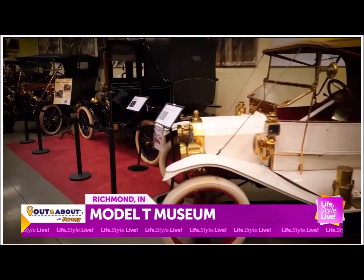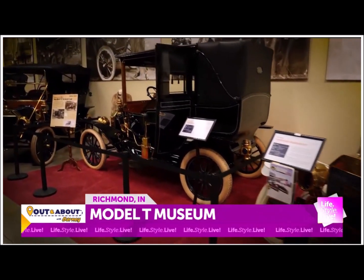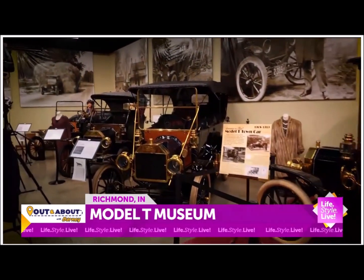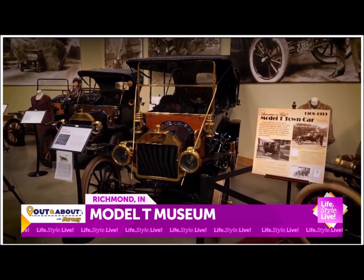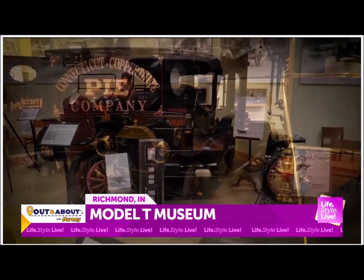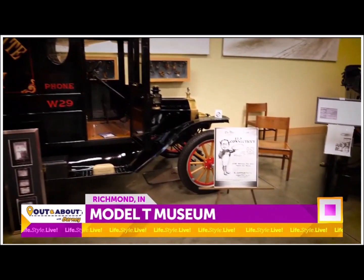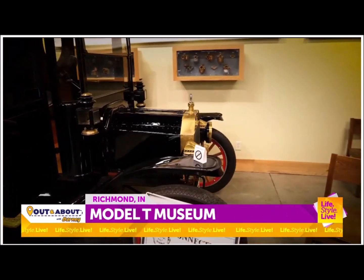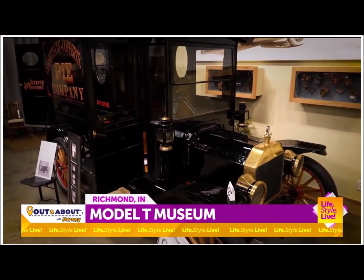They call it a Model T — why the T? Henry didn't have success with everything he did. He actually started with the Model A and produced eight cars before he produced the Model T, and that was the one that was perfect. The vehicles that came before it are called the alphabet cars — A, B, C, K, N — not all of them were produced, but it's believed he had prototypes with each letter of the alphabet.